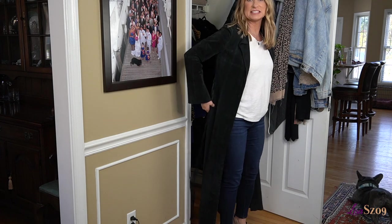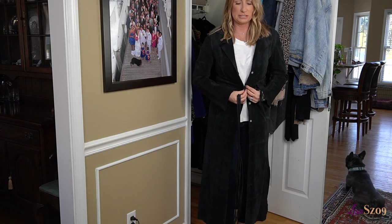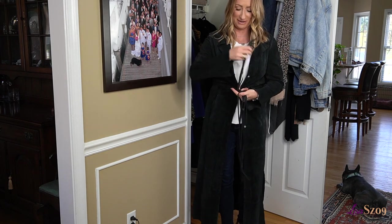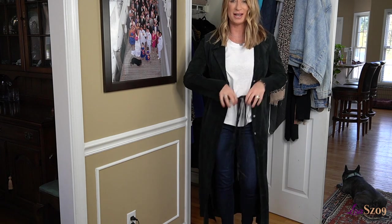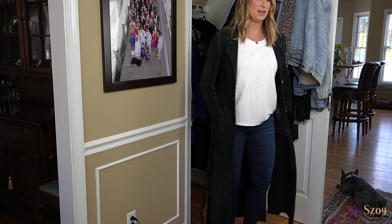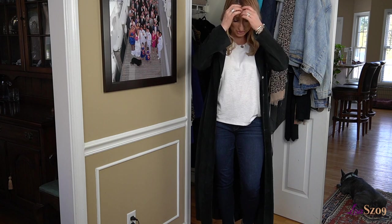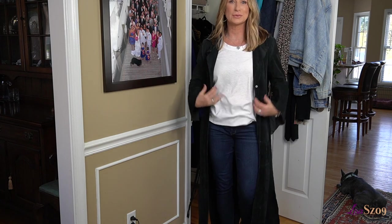Now this coat is so old — it is from Arden B back in the day. It has a tie that you can tie around the waist; it used to button, and it kind of still sort of does. Honestly, how I would still wear it is to tie that in the back and just wear it like this. The dusters are coming back, guys — this will be a perfect little jacket in the fall. I am so glad I did not get rid of this thing. It is suede or faux suede — just one of my favorite coats.